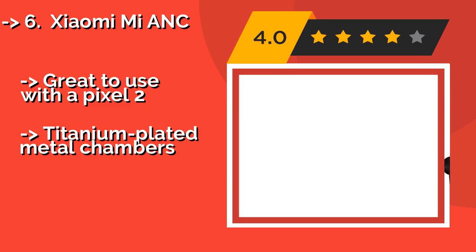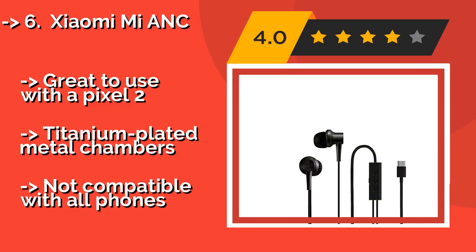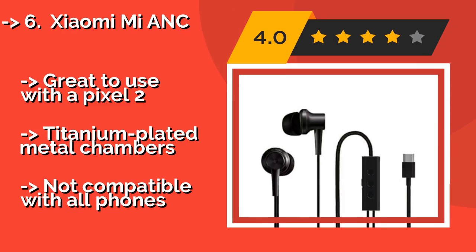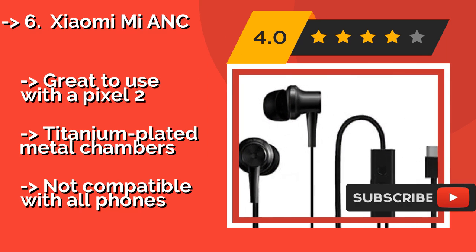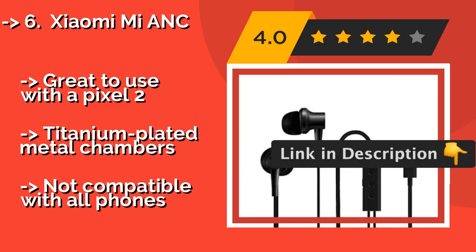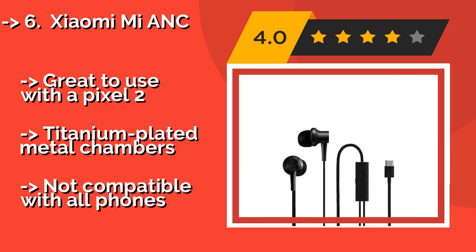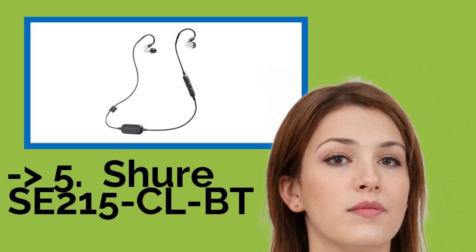Sixth on the list is the Xiaomi Mi ANC. While traditional 3.5mm and wireless options may still offer better sound quality, there's no beating the convenience of the Xiaomi Mi ANC, about $68, for anyone with a USB-C equipped device. Active noise cancelling technology ensures your listening experience goes uninterrupted. Great to use with a Pixel 2, and features titanium-plated metal chambers. But it is not compatible with all phones.